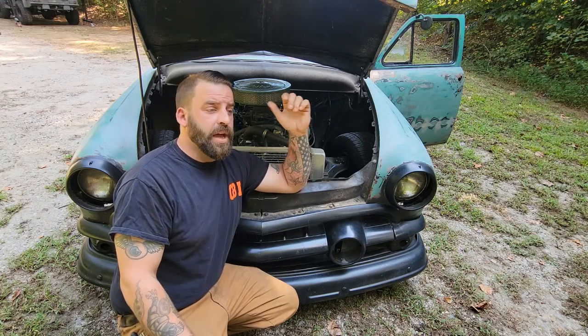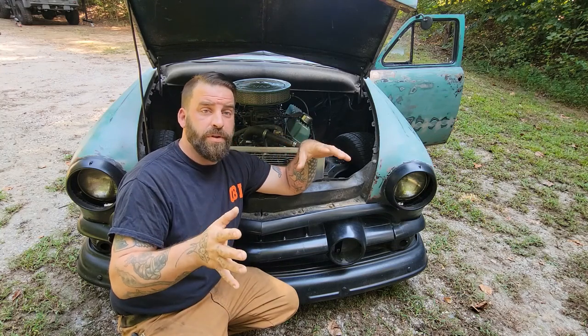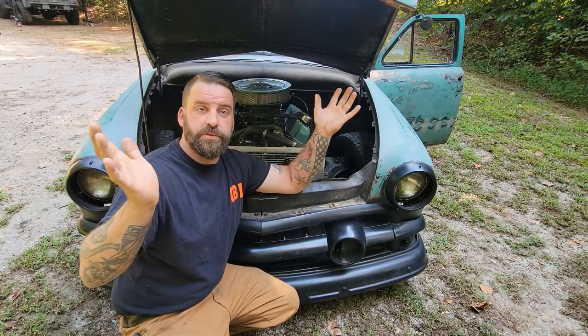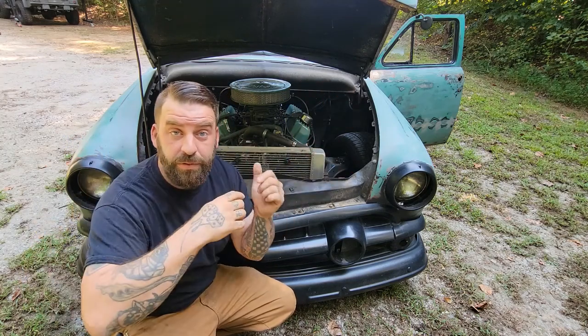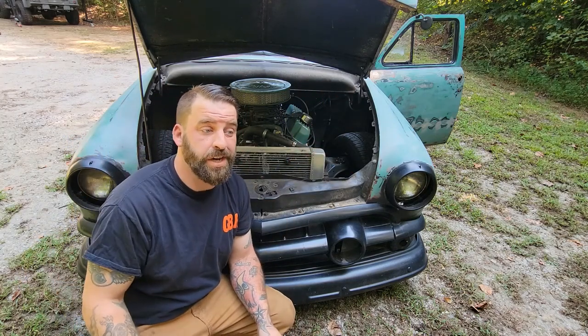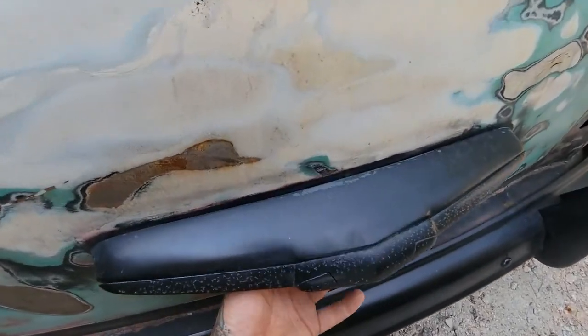We got it bored — it's actually bored 60 over, which is really pushing it with a 351 Windsor; there are a few heating issues every now and then, but that was expected. We got it all built back together, put a new carburetor on it, and everything worked great. Drove for 3,000 miles just fine. Then I had to upgrade again, so I put Fitech fuel injection on it, which changed some other things downstream.